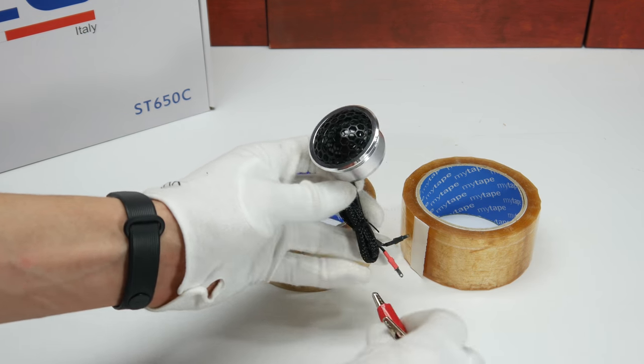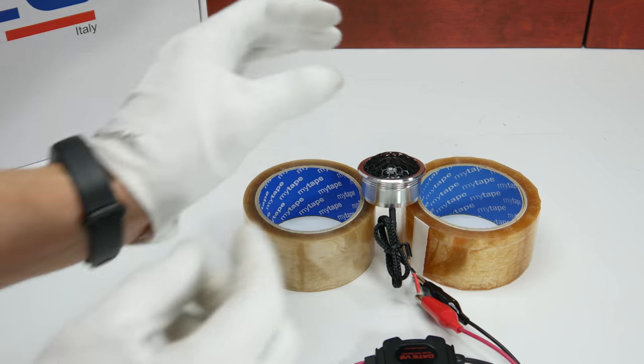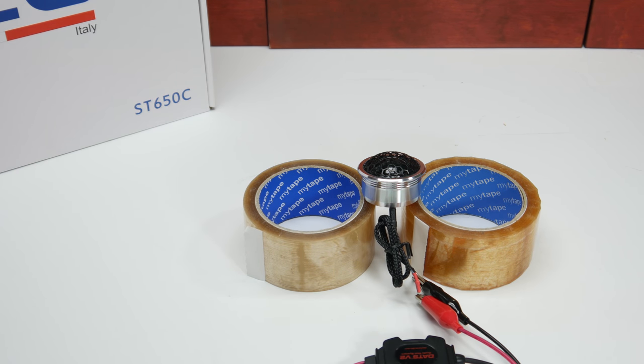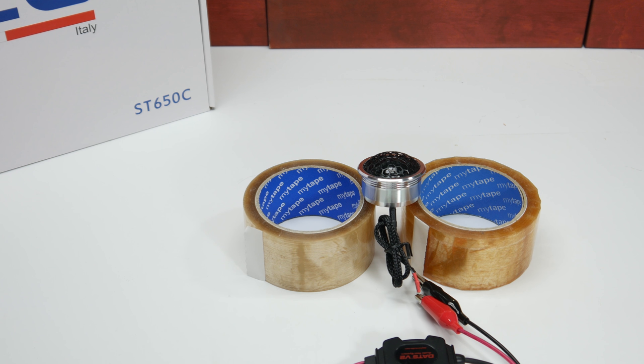Now we will test the tweeter. After the sweep, the manufacturer doesn't state many parameters on the manual. The measured impedance is 3.5 ohms, which is very close to the manual's stated 3.6 ohms — really precise. The resonant frequency of this tweeter is 1,720 Hz, and QTS is 0.88.